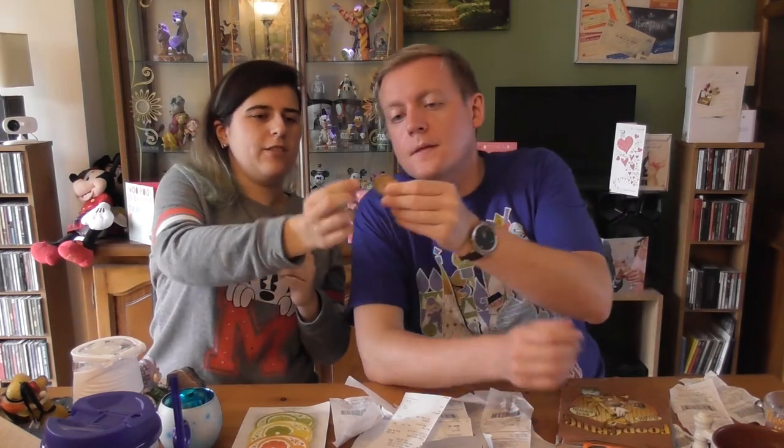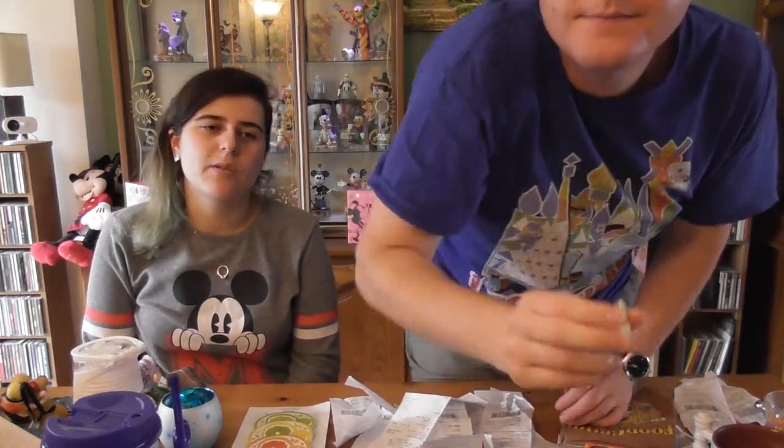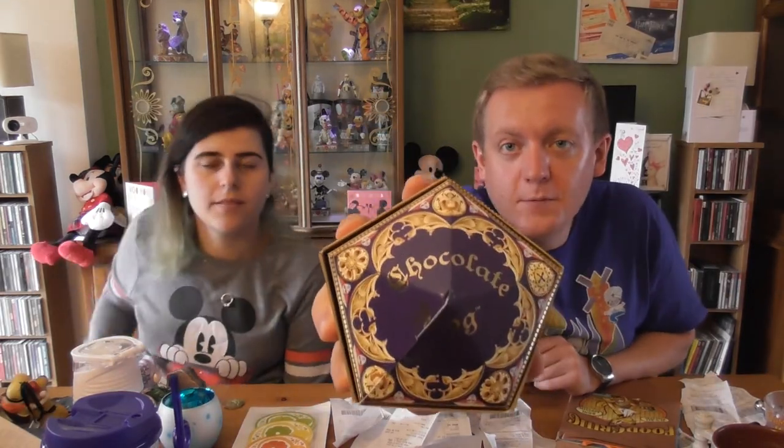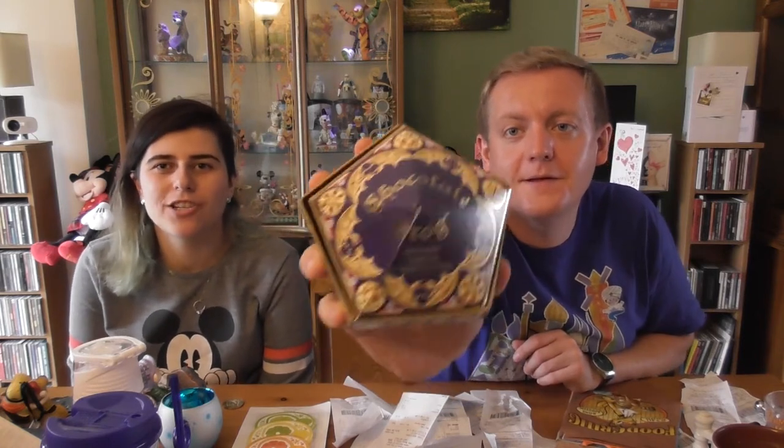While on the subject of Michelle — as viewers of our previous videos will know, we got engaged on my birthday at Magic Kingdom. Michelle was actually at Disneyland Paris while we were in Florida, and she got us an engagement card and a souvenir coin from the 25th anniversary at Disneyland Paris as a little engagement present, which was really lovely and sweet of her.